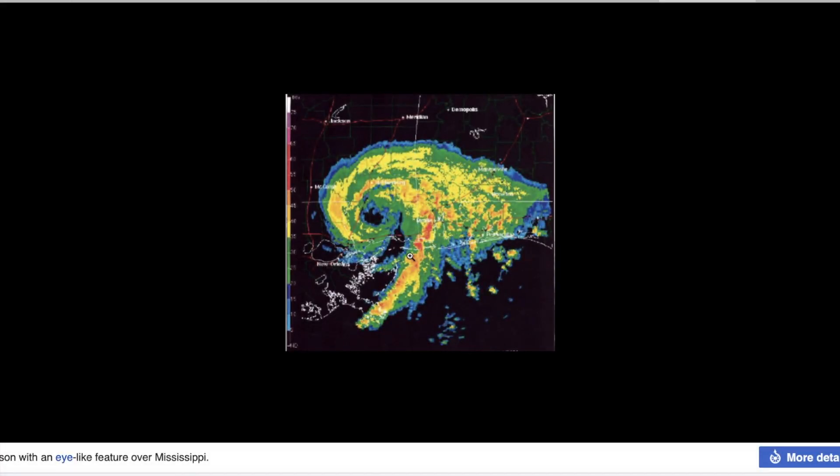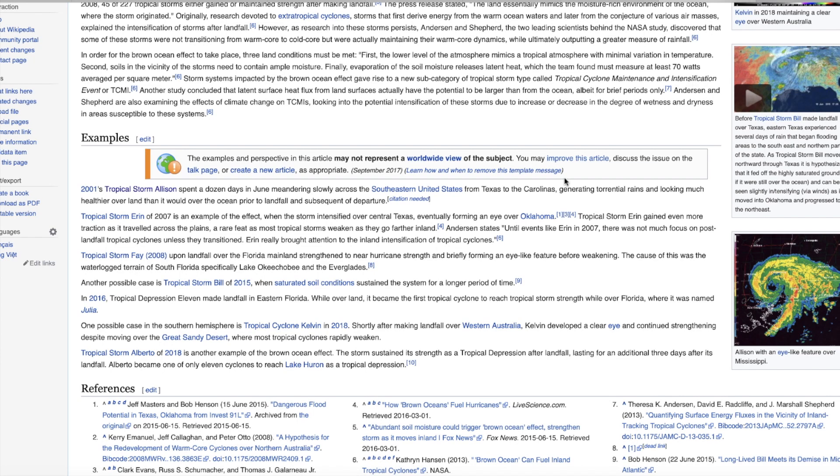Here's another example from 2001 — this is Allison, very well inland during a flooded year. During the summer, when temperatures were hot, the soil was hot, the storm intensified as it made landfall.